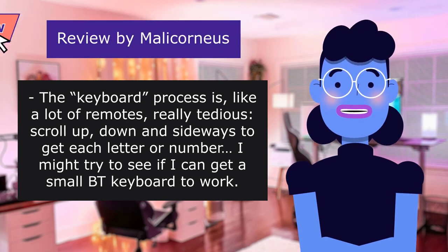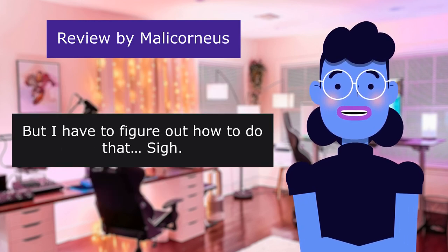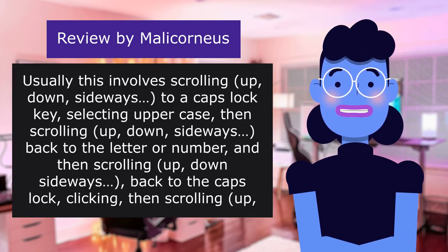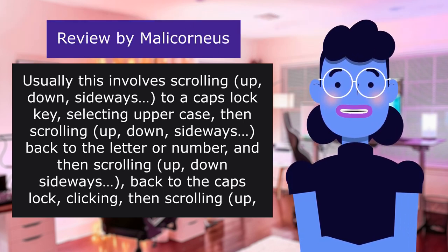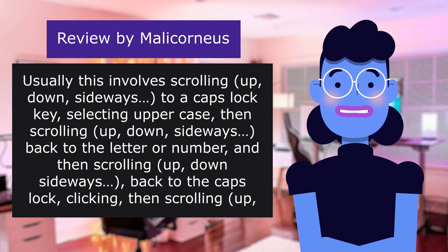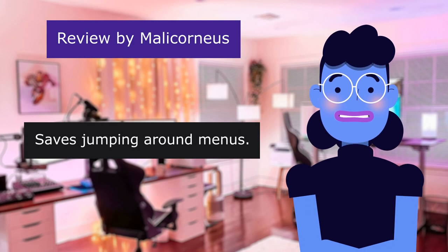The keyboard process is, like a lot of remotes, really tedious — scroll up, down, and sideways to get each letter or number. I might try to get a small Bluetooth keyboard to work. One positive: the remote's way of switching to uppercase is clever. Usually this involves scrolling to a caps lock key, selecting uppercase, then scrolling back to the letter, then back to caps lock again. With this remote, you just hold down the letter key for a fraction longer, and voilà — it shifts to uppercase. Saves jumping around menus. Cool.